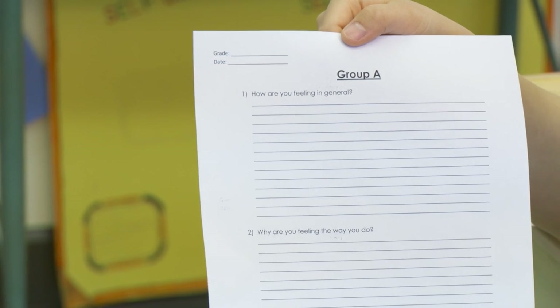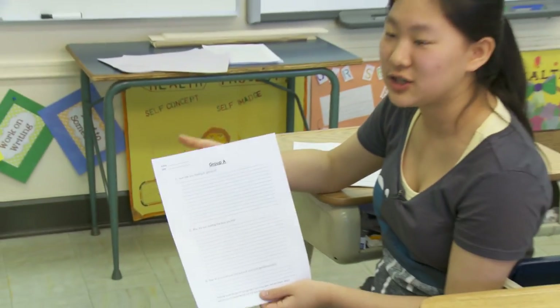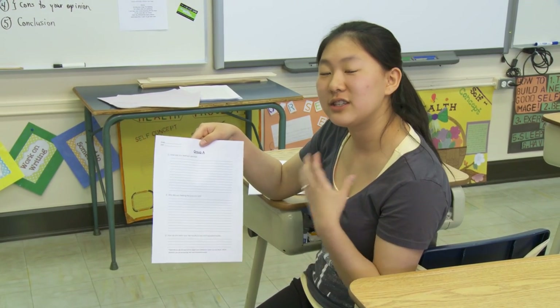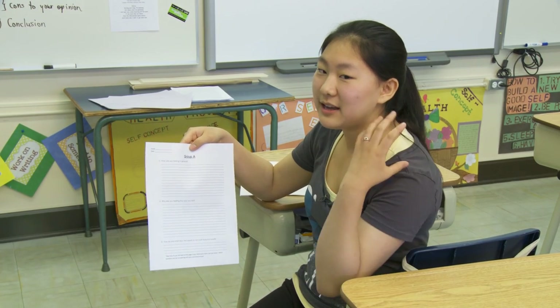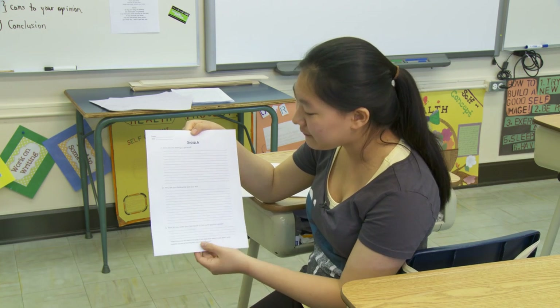The first question is how are you feeling in general — not only about the test, but everything that's going on in their life, everything that's worrying them, everything that's stressing them out. The second question is why are you feeling the way you do, just to maybe find out what's causing these problems and getting students to think about what they could do to solve the problems and stresses that they have.